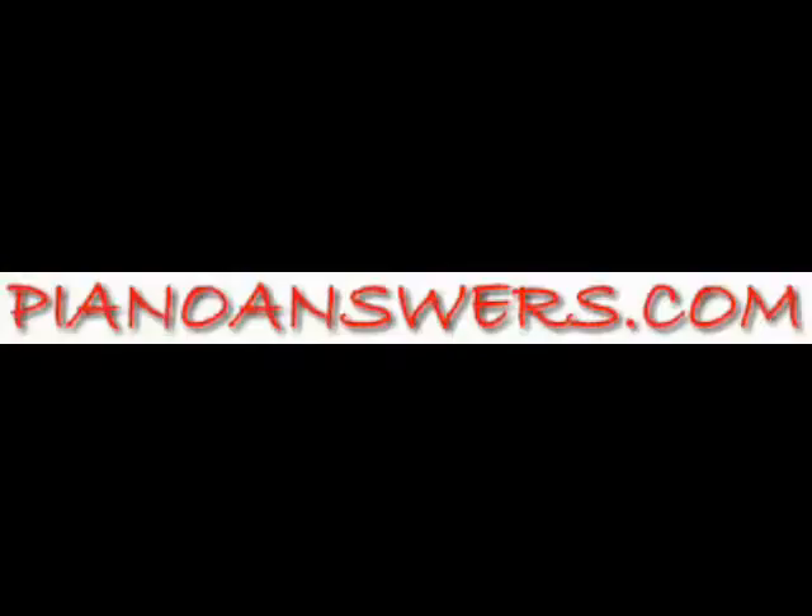So remember, if you're in the market for a used piano or you just need your piano tuned or repaired, visit www.pianoanswers.com or give us a call at 508-826-0175. I'm Rob Ambrosino for PianoAnswers.com. Thanks for watching today and remember, stay tuned. We'll be right back.